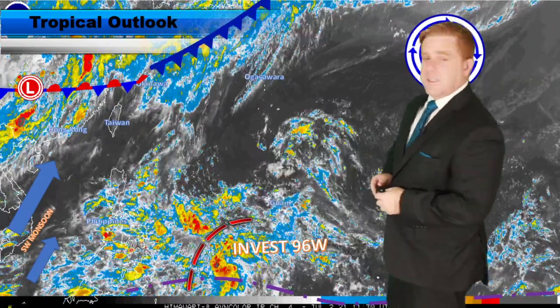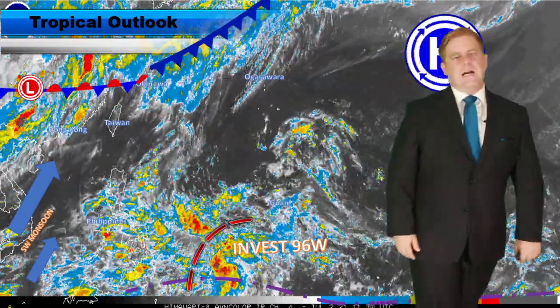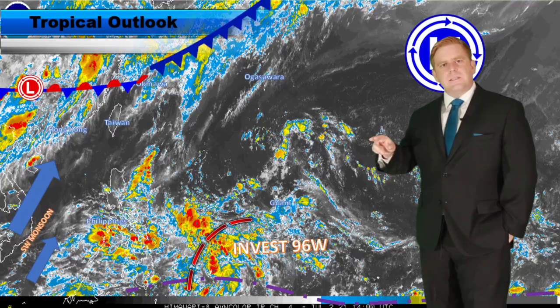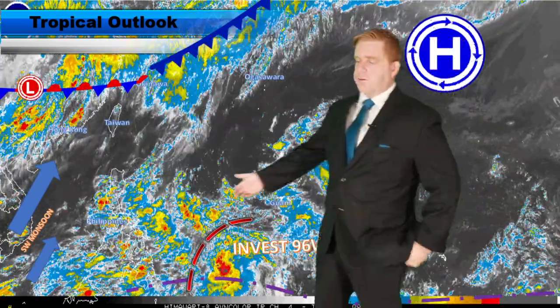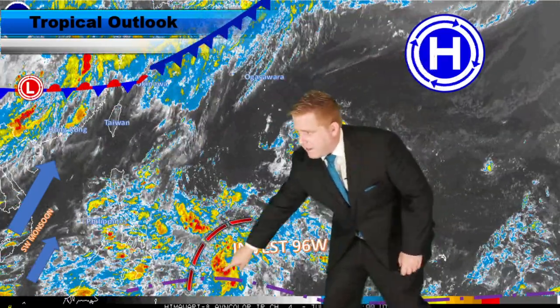The tropics in the Western Pacific are heating up. We now have Invest 96W. Remember, these invest areas are denoted by the Joint Typhoon Warning Center — basically, it means they're saying this is an interesting area we're going to watch more closely. More model data gets ingested, and we get a closer idea. Right now, it's a tropical wave located right over Palau.